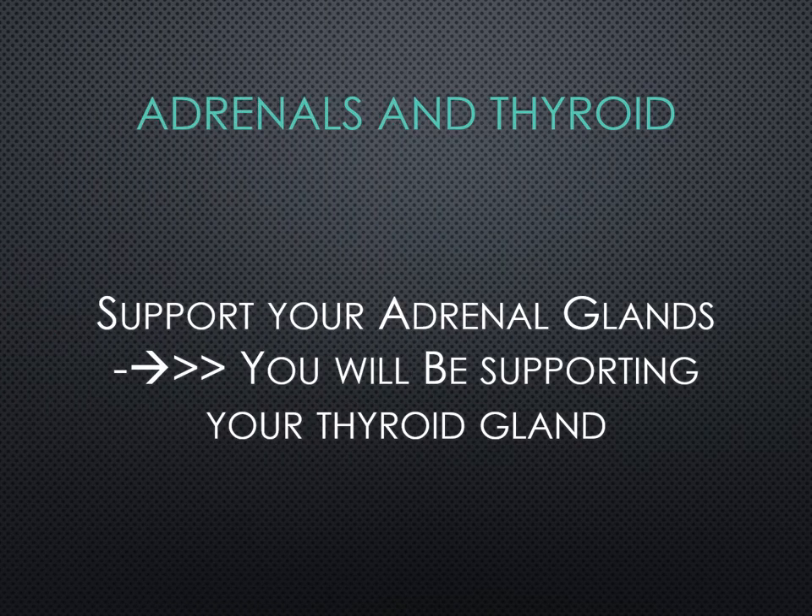The adrenals and your thyroid gland — one of the things I always suggest to my patients is: support your adrenal glands, and you'll be supporting your thyroid gland. When I work with patients who have thyroid issues, I want to do a full thyroid panel. Typical medical doctors will only do a couple tests — the TSH and maybe the T4. I like to do a full thyroid panel because I want to know what hormones are being made, what hormones are being utilized, which ones are being reabsorbed, because that is a window into how the adrenal glands are functioning.